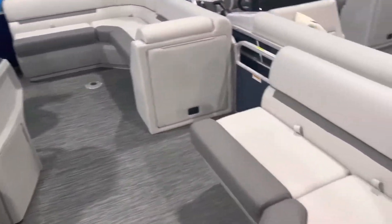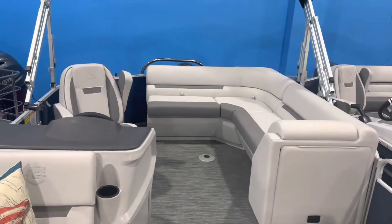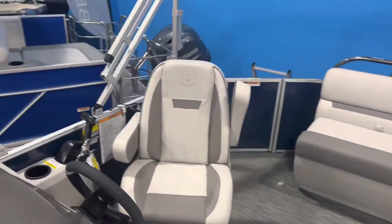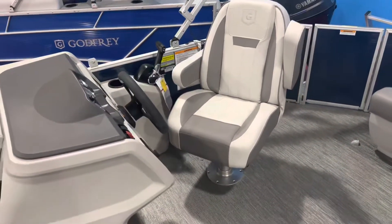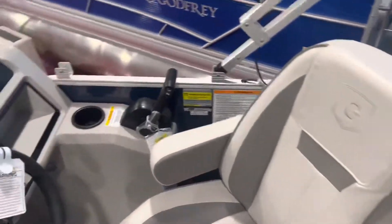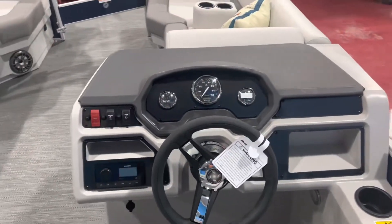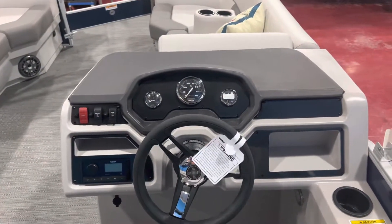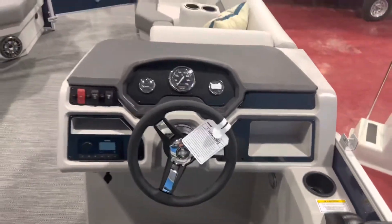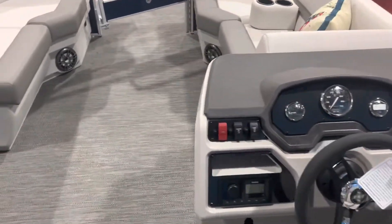It also comes standard with a live well and a couple of removable cup holders. As you can see, it has two-tone gray upholstery — light slate gray and darker titanium color. Upgraded ham chair with full down armrests that reclines and swivels. It has a Fusion Bluetooth stereo with four speakers, 11-person capacity, and a little glove compartment storage area for a cell phone, spare keys, insurance, wallet, and things like that.